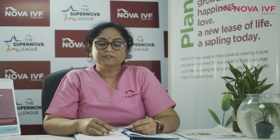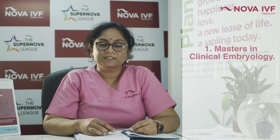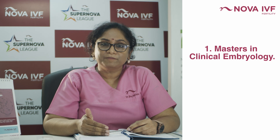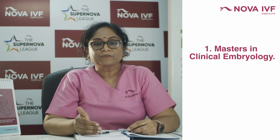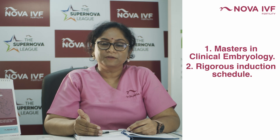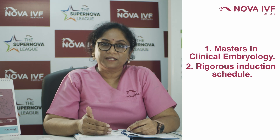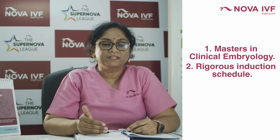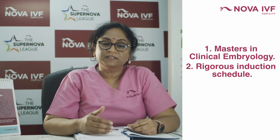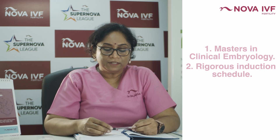Most of the embryologists — almost 60 to 70 percent of our embryologists — are actually masters in clinical embryology. They have had a background or academic knowledge in embryology, but when they come to us, we put them through a rigorous induction schedule where we assess not only their technical skills but also their ability to be a team player, their time management skills, and other qualities which are very important to handle such a fine task.